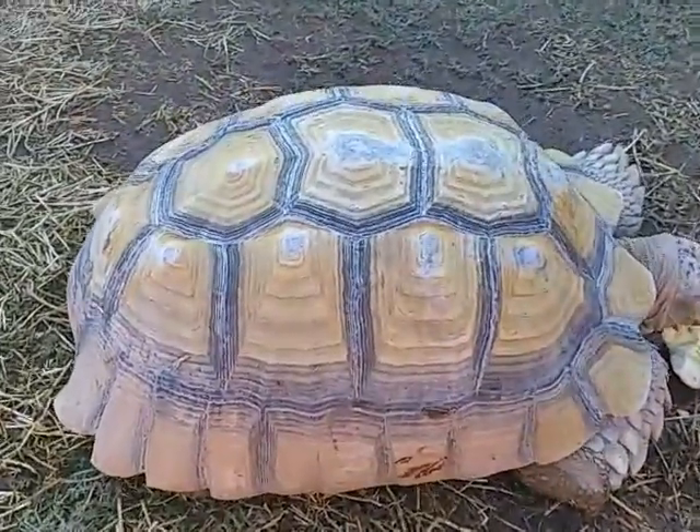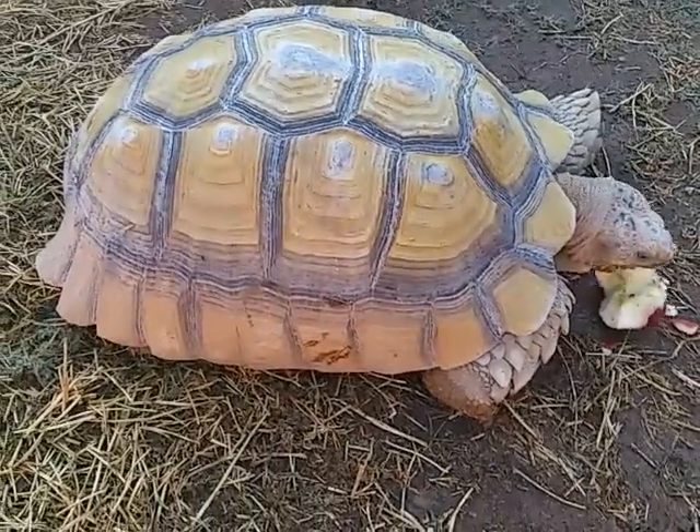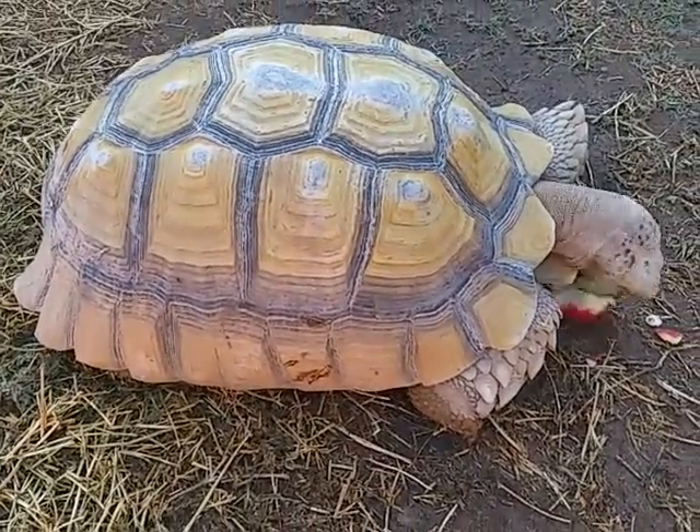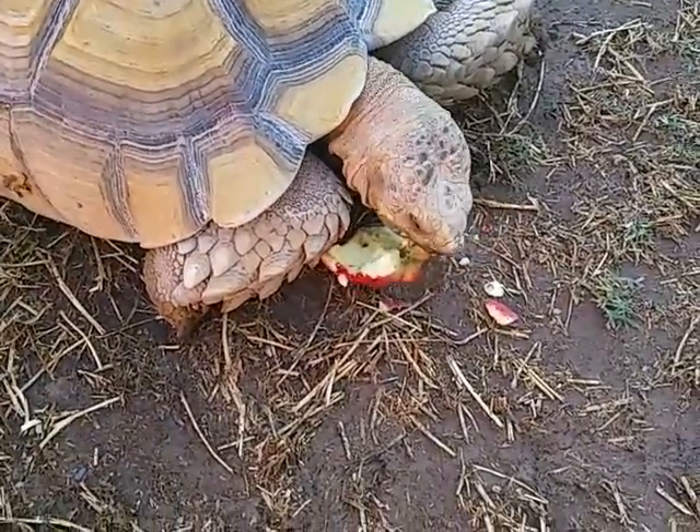He's about two feet long I guess, and those wear marks are from the top of his burrow. Every year he digs it bigger, and there he is enjoying an apple.